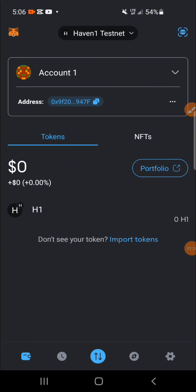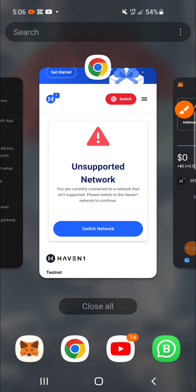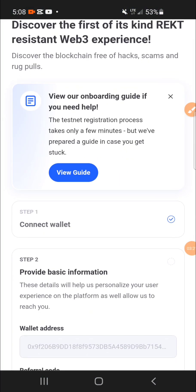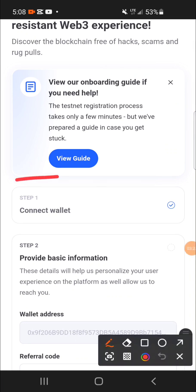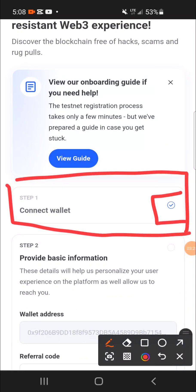My wallet has just been connected and the network is now the testnet network — you can see it right here. Step one has been ticked: wallet connected.